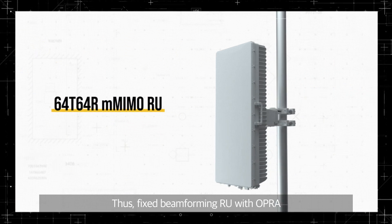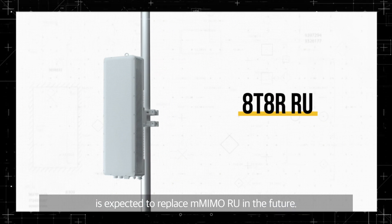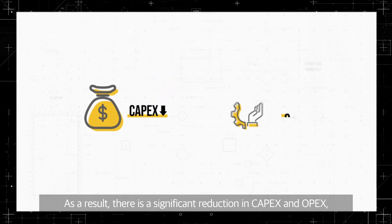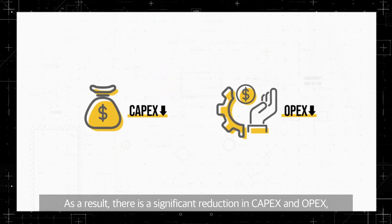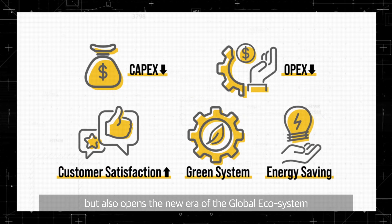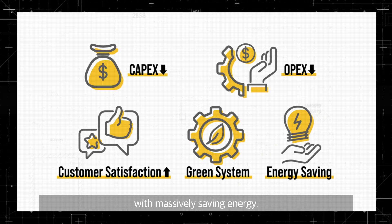Thus, fixed beamforming RU with OPRA is expected to replace massive MIMO RU in the future. As a result, there is a significant reduction in CAPEX and OPEX, which completely fulfills not only market needs, but also opens the new era of the global ecosystem with massively saving energy.